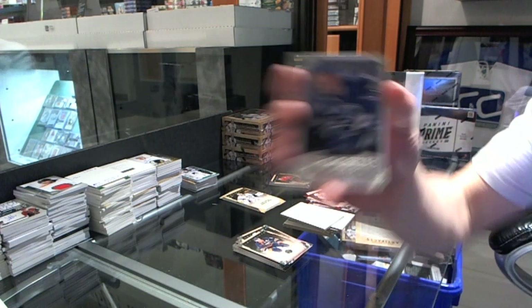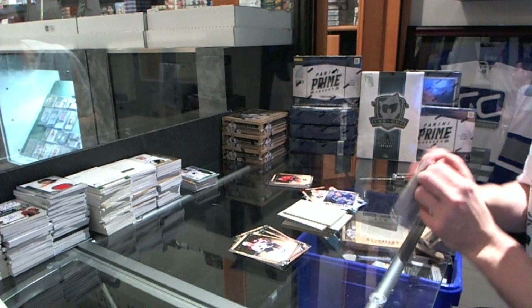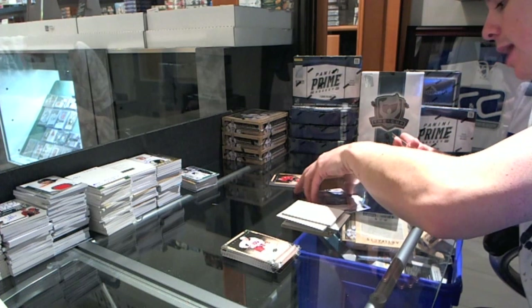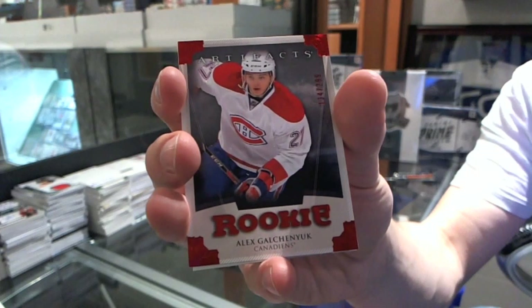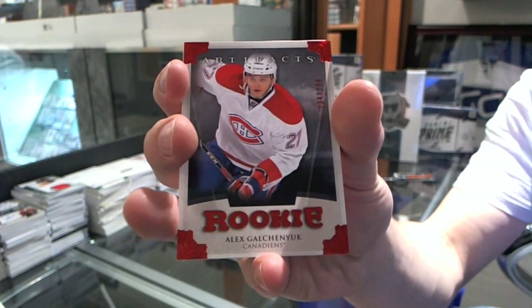Rookie to 999 for the Vancouver Canucks, Jordan Schrader. We've got a Rookie Red Parallel, number 299, for the Montreal Canadiens, Alex Galchenyuk.